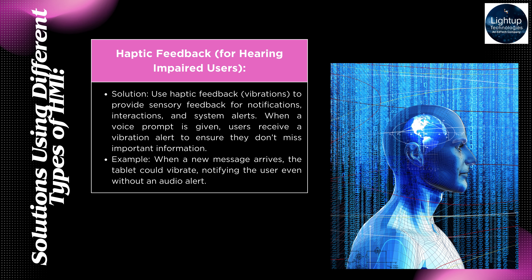Haptic Feedback for hearing impaired users: Use haptic feedback — vibrations — to provide sensory feedback for notifications, interactions, and system alerts. When a voice prompt is given, users receive a vibration alert to ensure they don't miss important information. For example, when a new message arrives, the tablet could vibrate, notifying the user even without an audio alert.